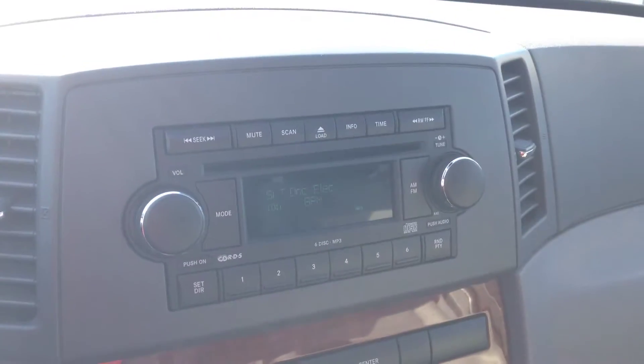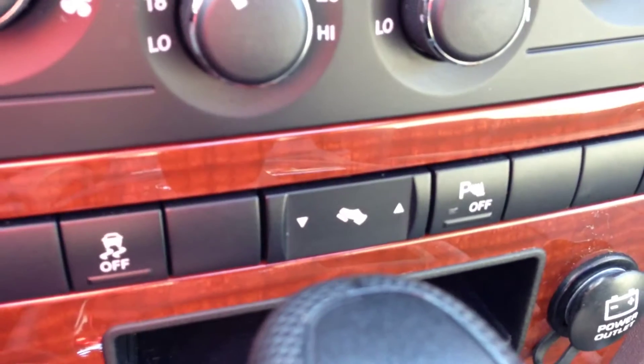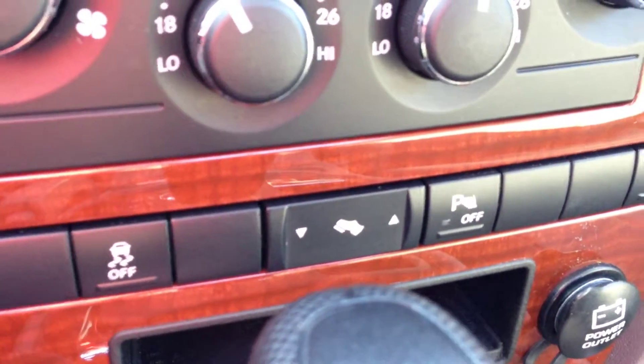It would allow two different drivers to have settings within the seat, so you don't have to go trying to find your exact position again. You can just hit the button and it'll find it for you. Another nice little feature is the power adjustable pedals.